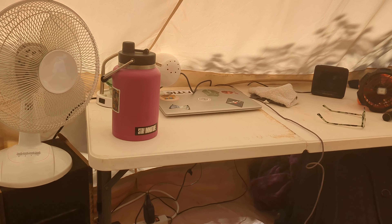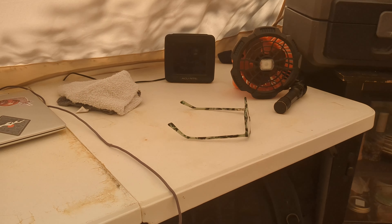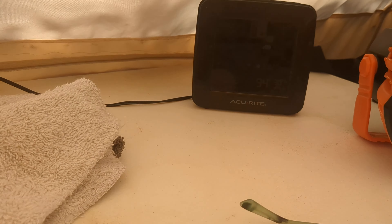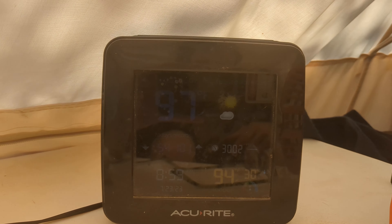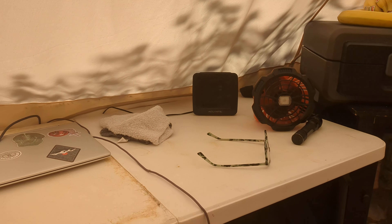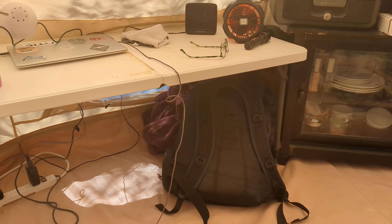My desk for working on stuff, thermostat, thermometer — it's currently pretty freaking hot in here. I don't know if you can see that but 97 degrees outside, 94 degrees in here. I think if I run all the fans it might cool off a little, I'll just get the air circulating.